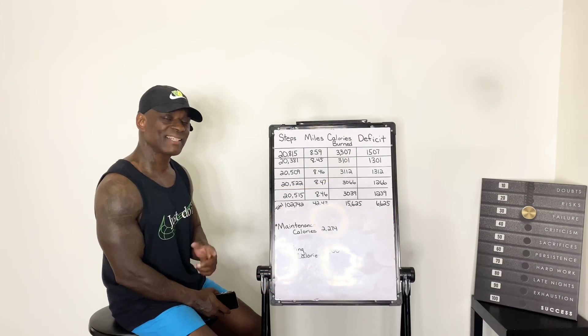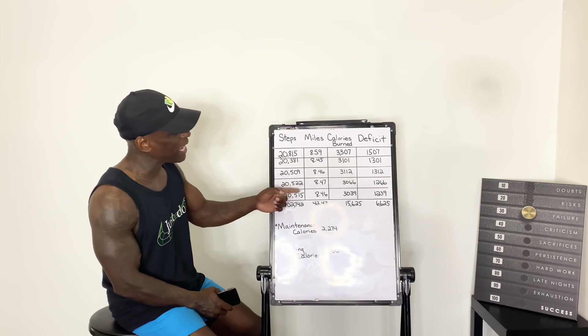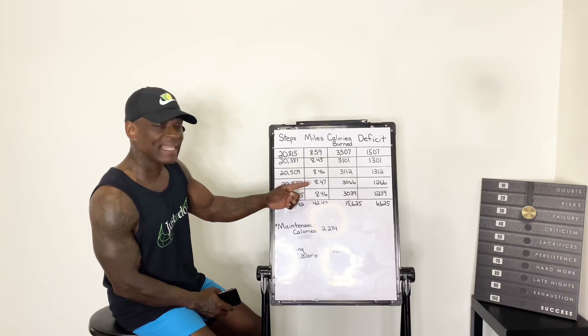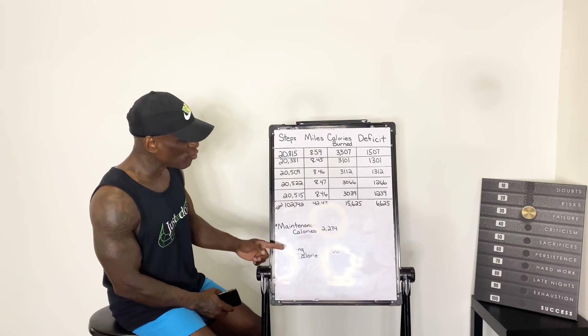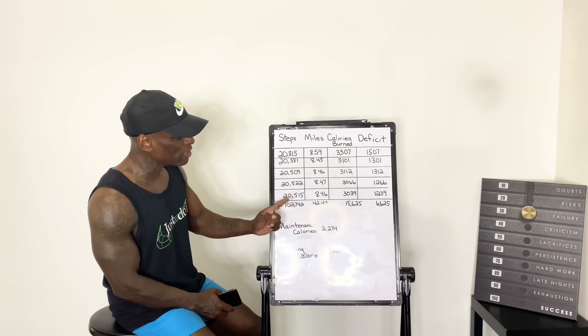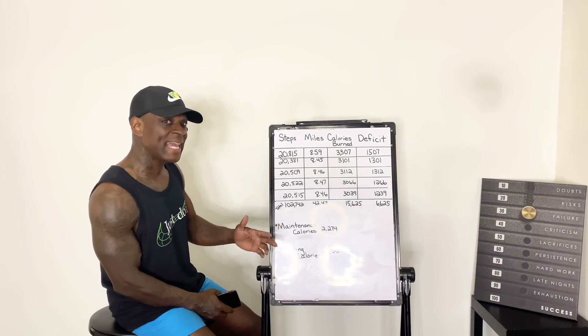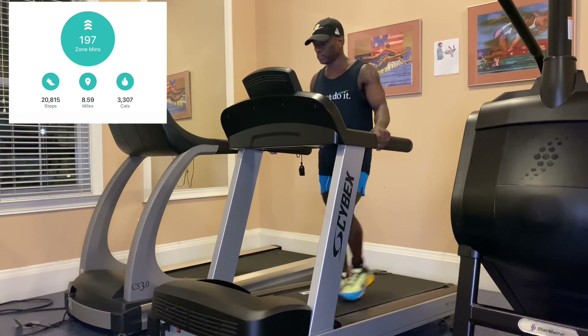All right squad, this is just a snippet of a five-day total of what happened when I was able to log over 20,000 steps every day, which came out to be a little bit over eight miles every day. Estimated calories with my Fitbit: a little bit over 3,000. I consumed 1,800 calories. My calorie maintenance is 2,274 based off of my age and my activity level. So here are the totals from my Fitbit Tracker.